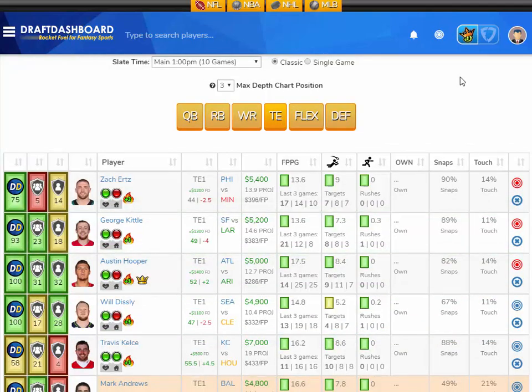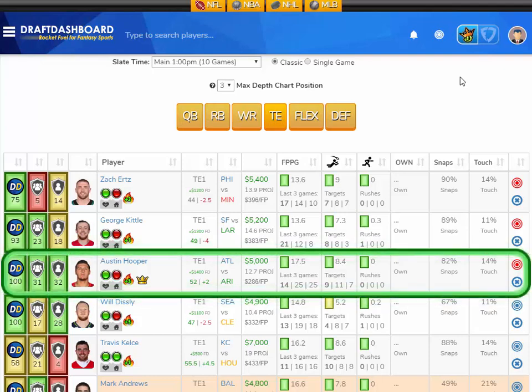The other tight end I like this week is Austin Hooper from the Atlanta Falcons playing the Arizona Cardinals, who are the second worst defense overall and give up the absolute most fantasy points to the tight end position — they haven't been able to stop any tight end so far this year. Austin Hooper is averaging 17.5 fantasy points per game on the season with an average of 8.4 pass targets per game. He's on the field for 82% of snaps and touches the ball 14% of the time. He's projected at 12.7 fantasy points in week 6 with that huge game total of 52 points. Fantastic matchup — I don't know how you don't play Austin Hooper this week. I like Austin Hooper here versus the Arizona Cardinals.